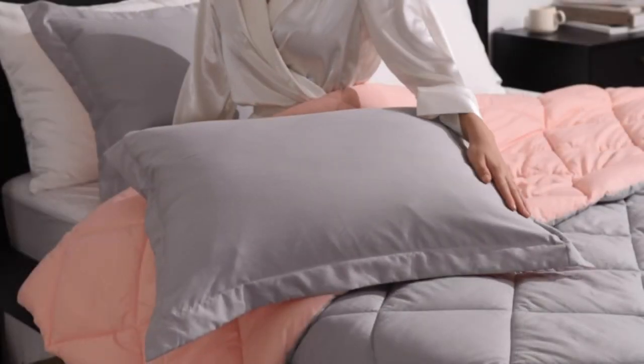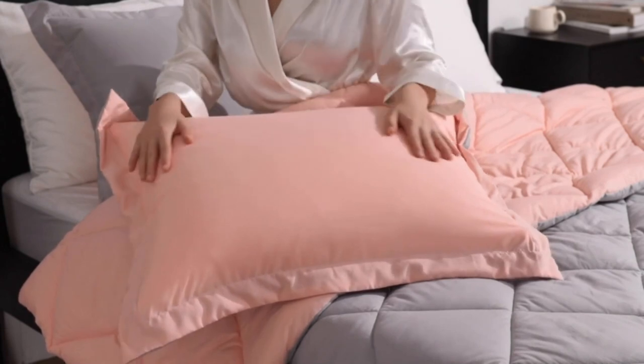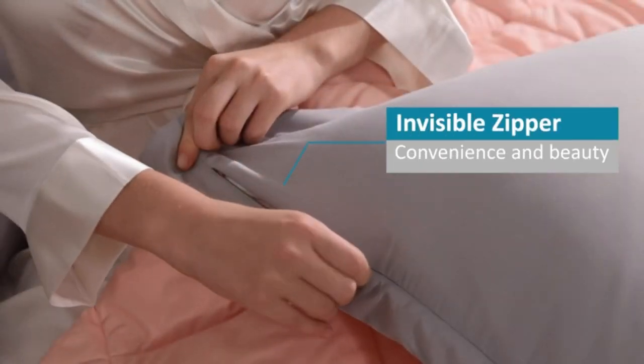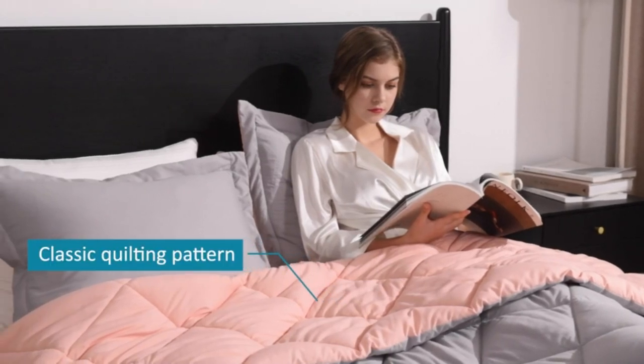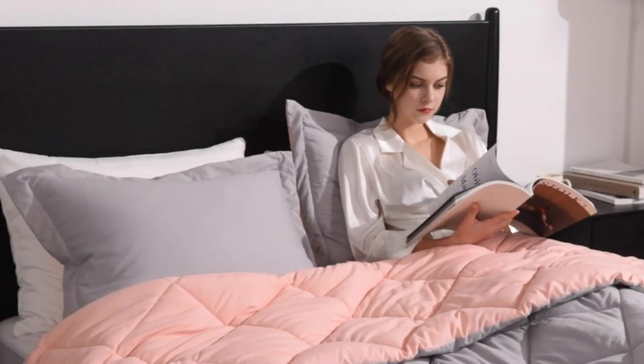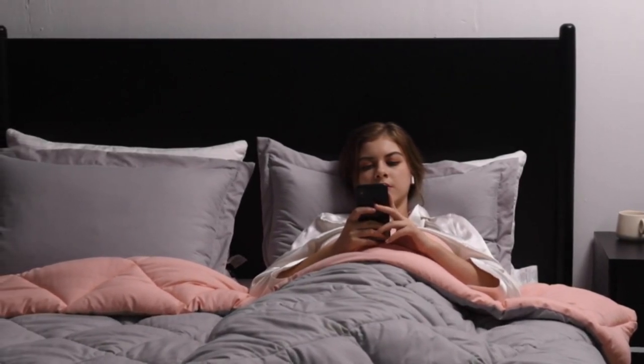Stylish print design. Rejuvenate your bedroom with this reversible comforter set, which pairs beautifully with any sheet color. Machine washable — machine wash in the gentle cycle with cold water. Sun dry or tumble dry on low when needed. Great gift choice for your family or friends on special occasions.